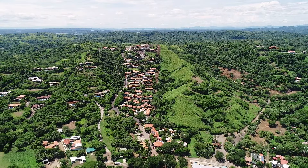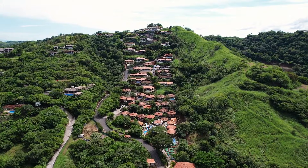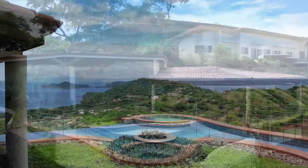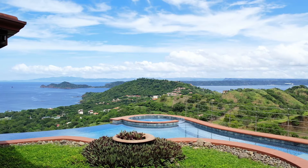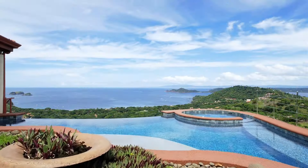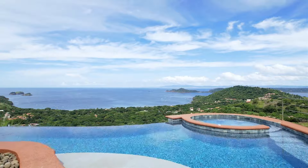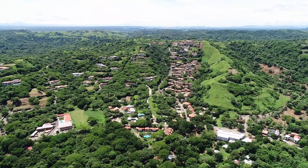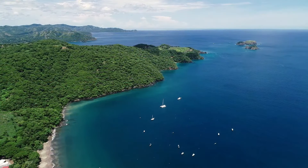Located in the Hermosa Heights community, Villa Dos Playas is situated on a hillside 1,000 feet above sea level and offers unparalleled panoramic ocean views overlooking the majestic beaches of Playa Hermosa and Playa Panama. Conveniently located only 20 minutes from the Liberia International Airport, minutes to shopping, and offering a central location to several area beaches.